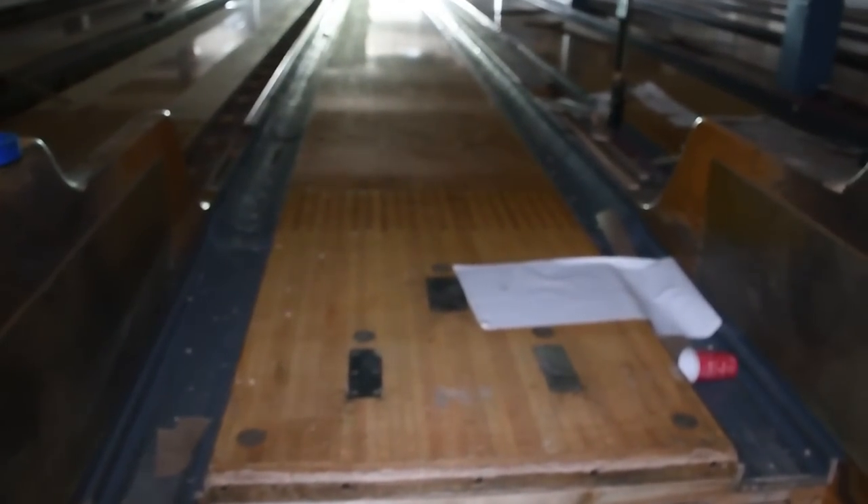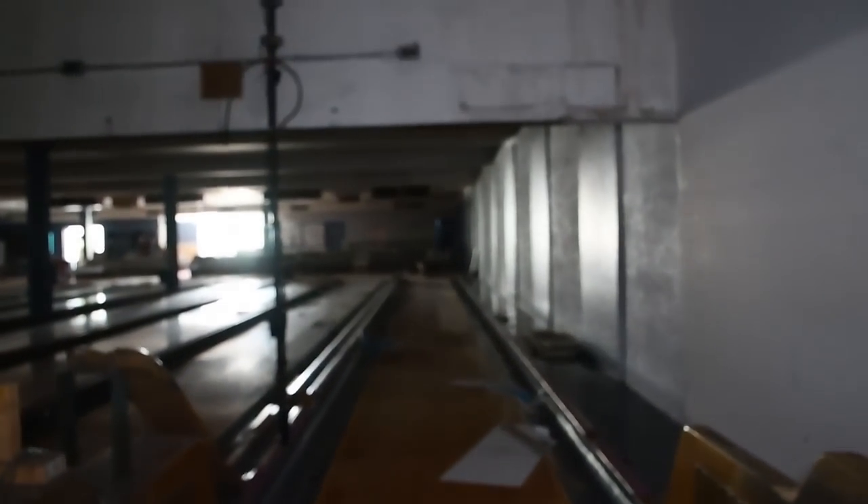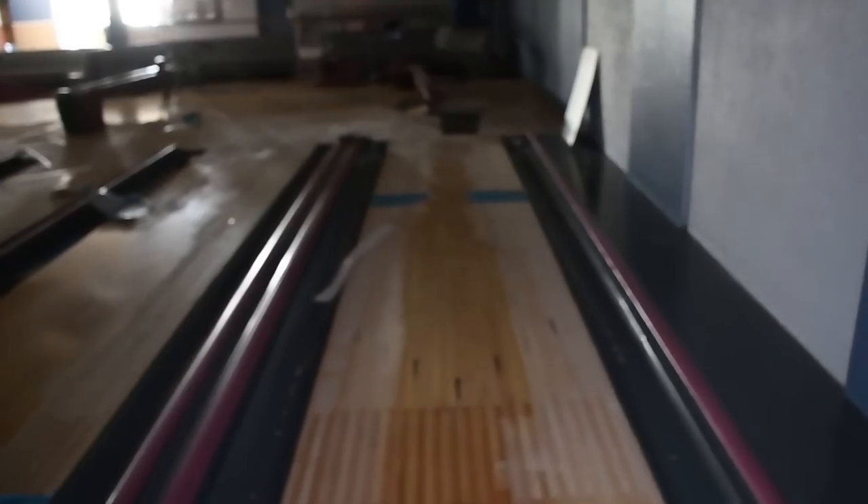Moving on here — much of the same continuing on to the very back corner where you've got some mechanical stuff for the bowling alley. There's your view all the way down from the back where the balls land, looking straight back up down the lane. There's your ball return. Still on the top floor, still on the main level, about to move on downstairs.